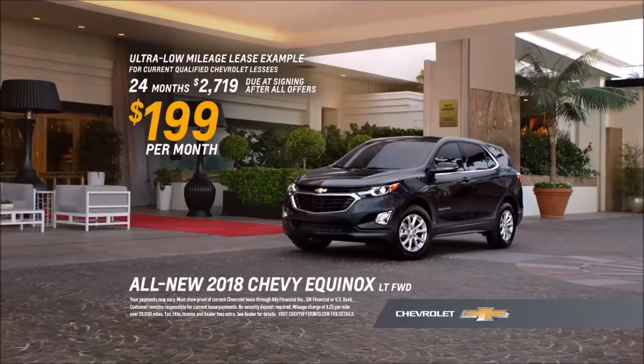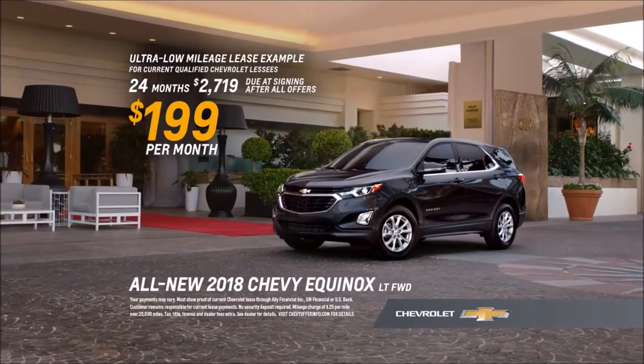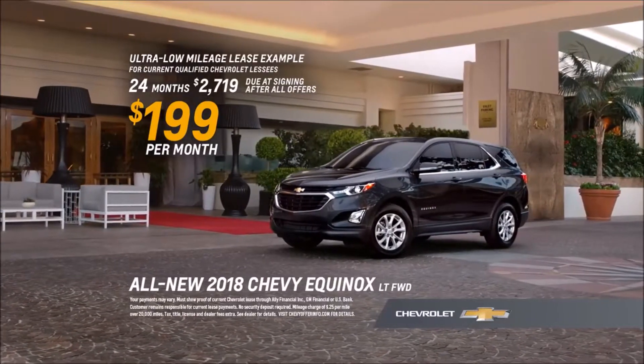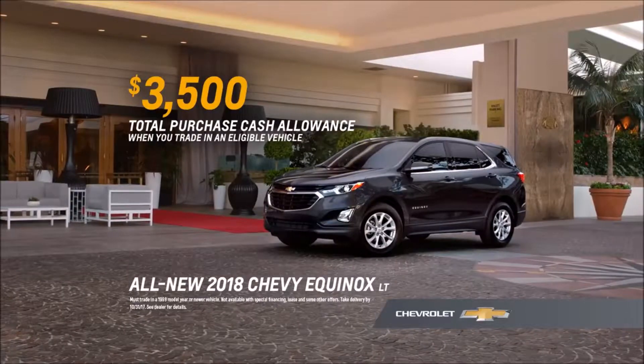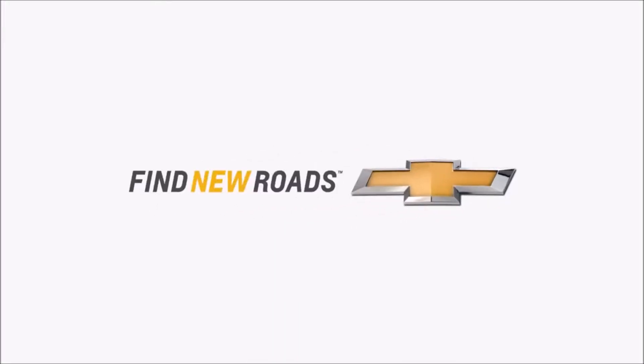Can I take this one? Current qualified Chevrolet lessees can get this all-new 2018 Equinox LT for around $199 a month. Or trade up and get $3,500 total cash allowance. Find new roads at your local Chevy dealer.